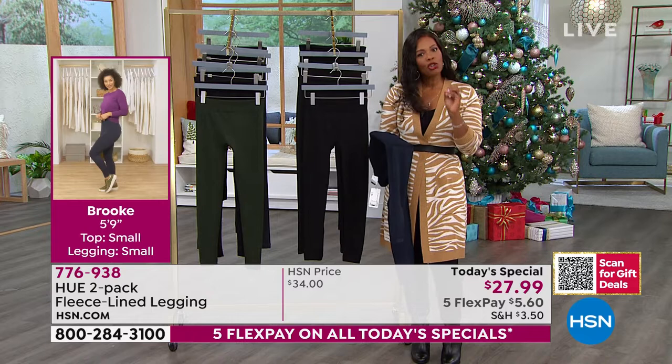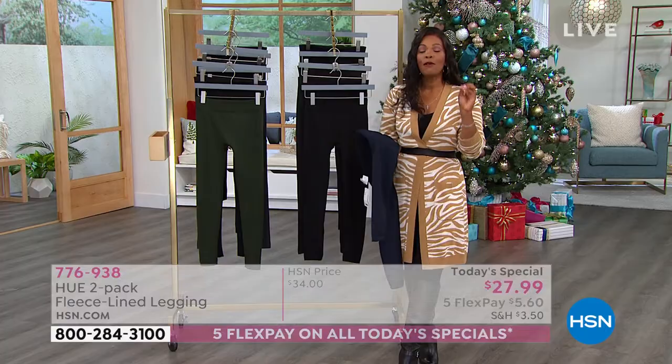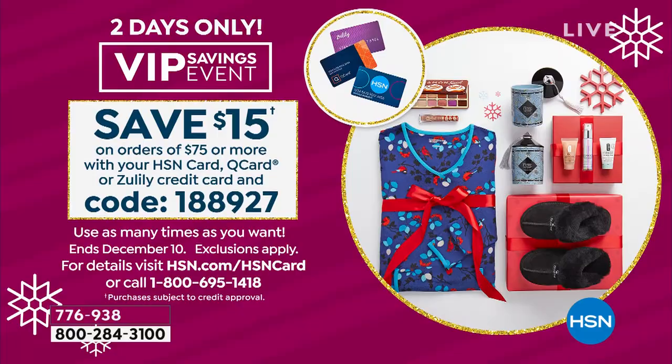We can make that price even better. If you're shopping with your HSN card, we have an event today where you can save $15 on orders of $75 or more. Once you hit $75, check out using code 188927 and you save $15 immediately on that order. This applies across categories — anything you're shopping for today. Once you reach $75 or more, check out with code 188927 and save $15 automatically. You can do it as many times as you want throughout the day using your HSN card, Q card, or Zulily card.